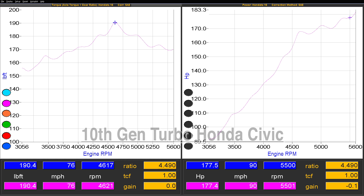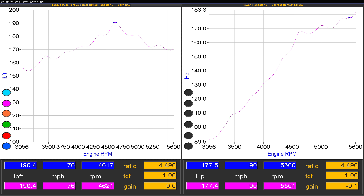Our first dyno pull on a stock Civic gives us 177hp with 190lb-ft of torque. Torque is a little higher than Honda published, but Honda's numbers were generated on an engine dyno, and we are probably seeing the effects of torque multiplication from the torque converter. We look forward to dynoing a manual transmission Turbo Civic in the near future.